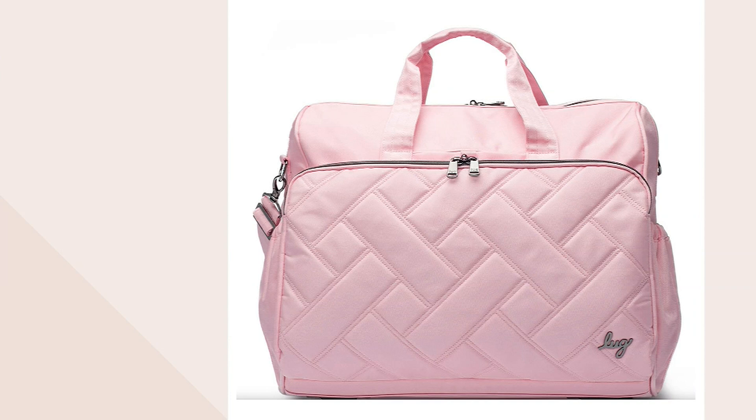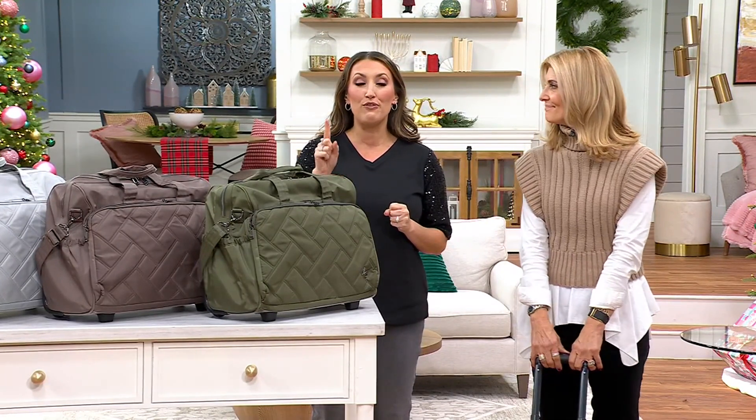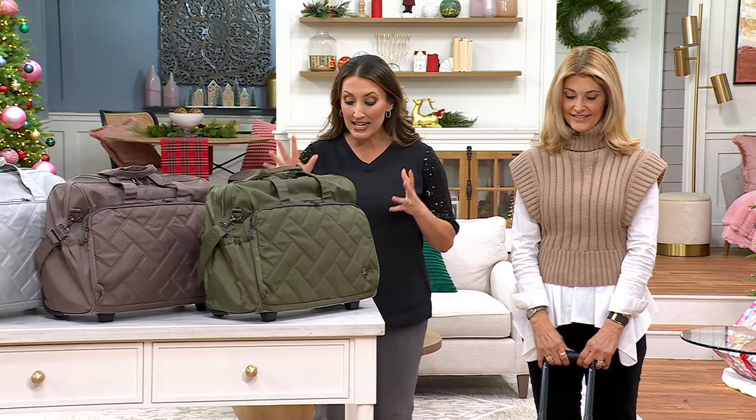I want to talk to you about my pick of the show right now. It's called the Ultra X — it's a work bag with wheels called the Locomotion. It was $220, but now it's $149.98, with five easy payments of $30. Shipping and handling is free.